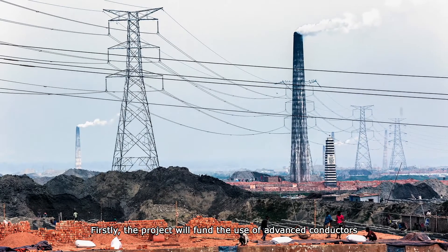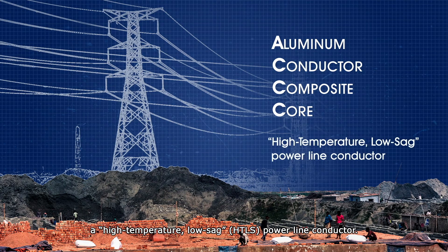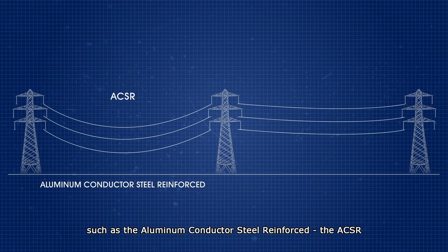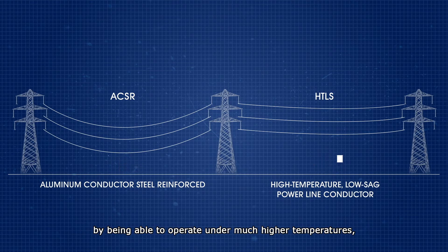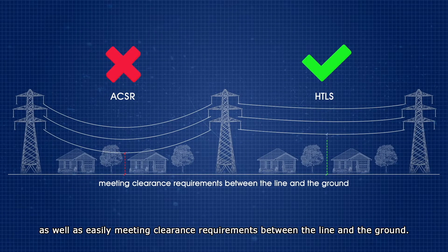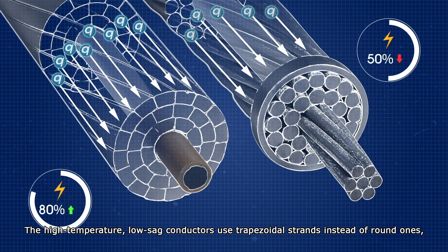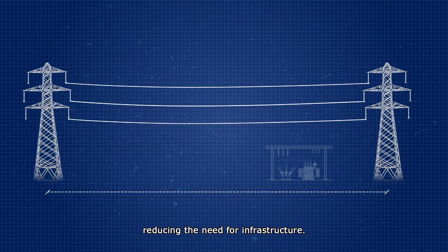Firstly, the project will fund the use of advanced conductors called Aluminum Conductor Composite Core, or ACCC — a high-temperature low-sag (HTLS) power line conductor. Compared to conventional conductors such as the Aluminum Conductor Steel Reinforced (ACSR), these new high-temperature low-sag conductors reduce thermal sag by being able to operate under much higher temperatures, allowing more electricity to be carried and promising less damage over time, as well as easily meeting clearance requirements between the line and the ground. The high-temperature low-sag conductors use trapezoidal strands instead of round ones, so they carry more current and enable longer spans between support structures, reducing the need for infrastructure.